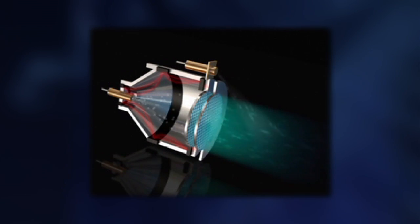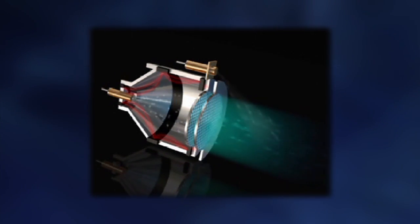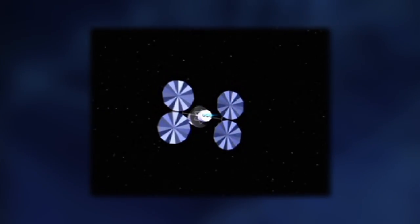or ions, and electrical power. This makes it more fuel-efficient and cost-effective than traditional chemical propulsion systems.